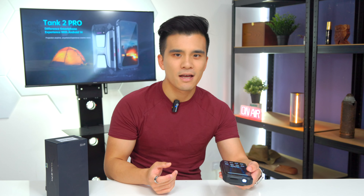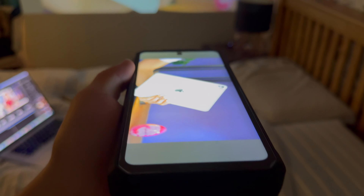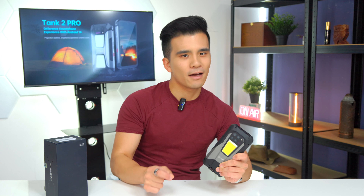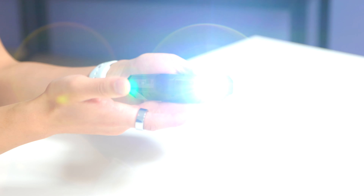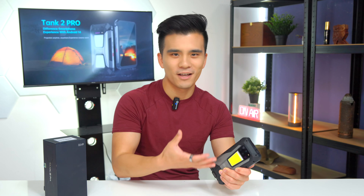It was 100 lumens in brightness and it was somehow actively cooled as well, despite being completely water resistant. You basically could have a 100 inch display with you wherever you went, and because you had the massive battery, you can enjoy content for hours — close to 12 hours with the projector. I honestly love the tank phone so much because they are just so much fun and they always get a really good reception when you show people them for the first time.